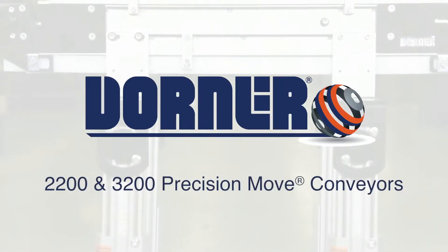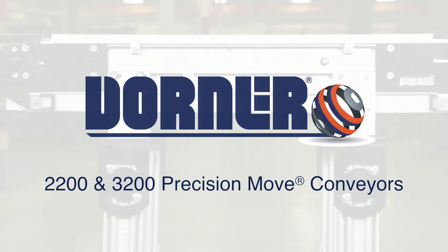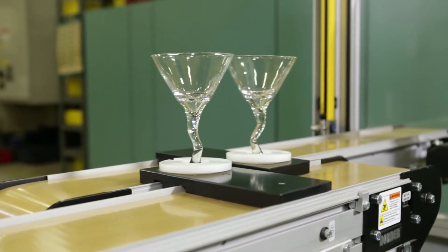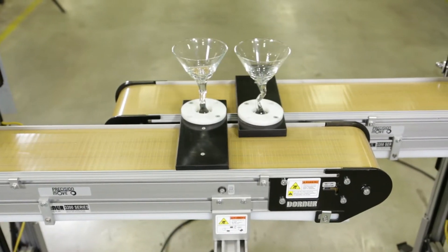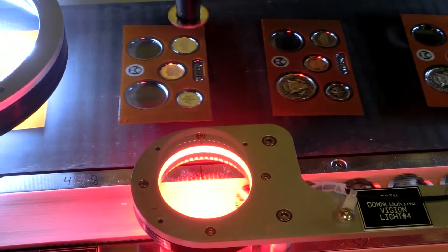Dorner Manufacturing presents 2,200 and 3,200 Precision Move Conveyors — precision timing belt conveyors for accurate part positioning and control. They're ideal for assembly automation, product assembly, manufacturing, and packaging processes that require accurate alignment of time and distance.